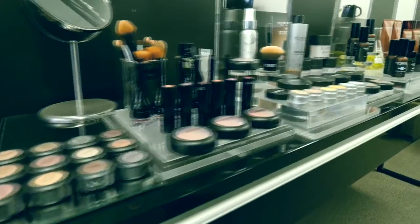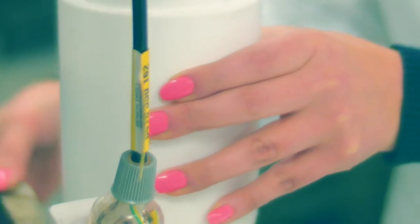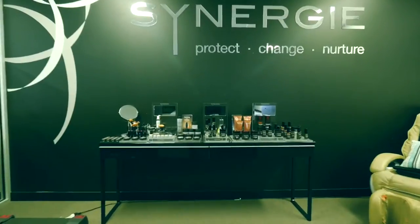Our next great company is a 100% Australian made and owned skincare and makeup extraordinaire, Synergy Skin. I get a tour of their laboratory in Melbourne with company founder Terry Vinson.